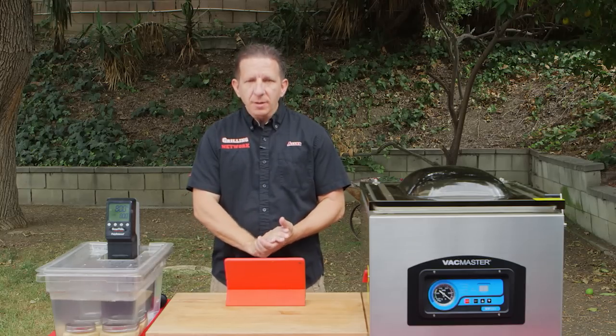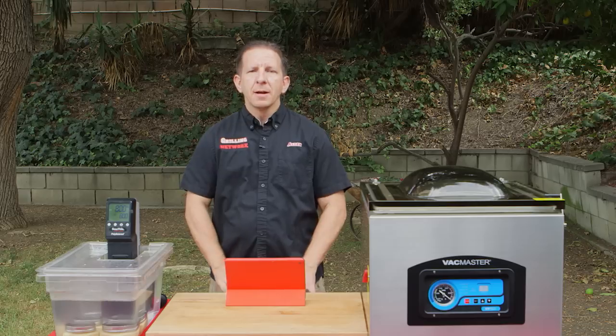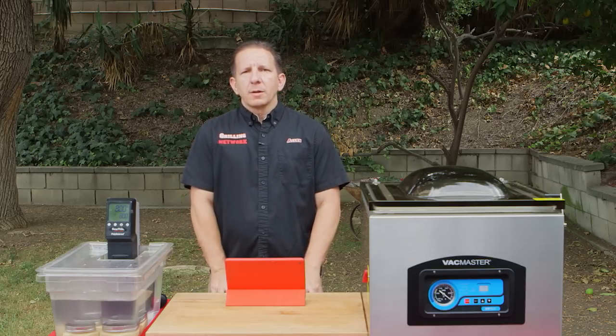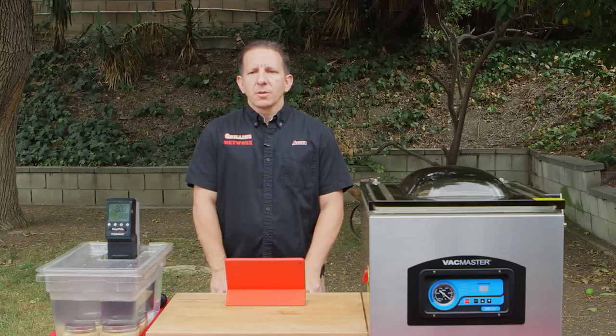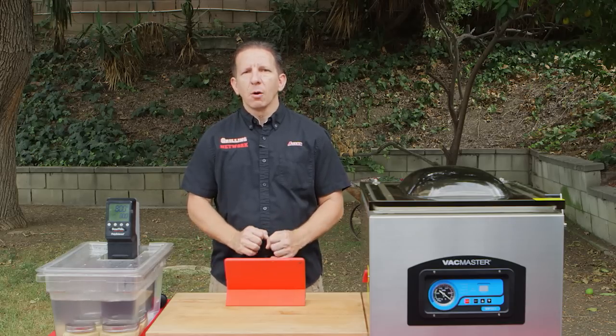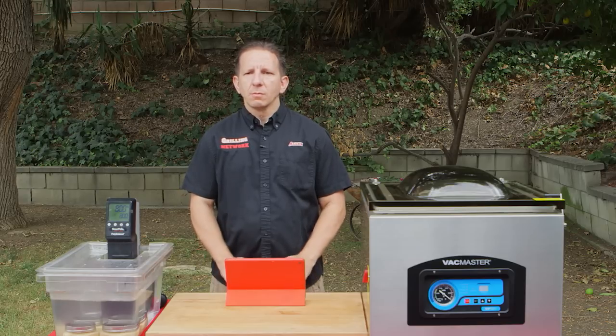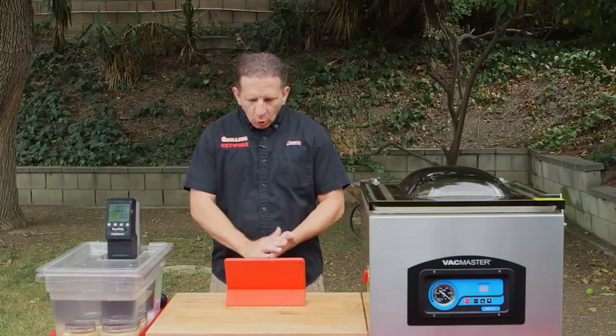First question is favorite crock-pot dish. I'm going to use my iPad. My favorite crock-pot dish has got to be pot roast. I absolutely love it when it's slowly cooked all night long or all day long and coming home and having that ready for you — my kids love it as well.